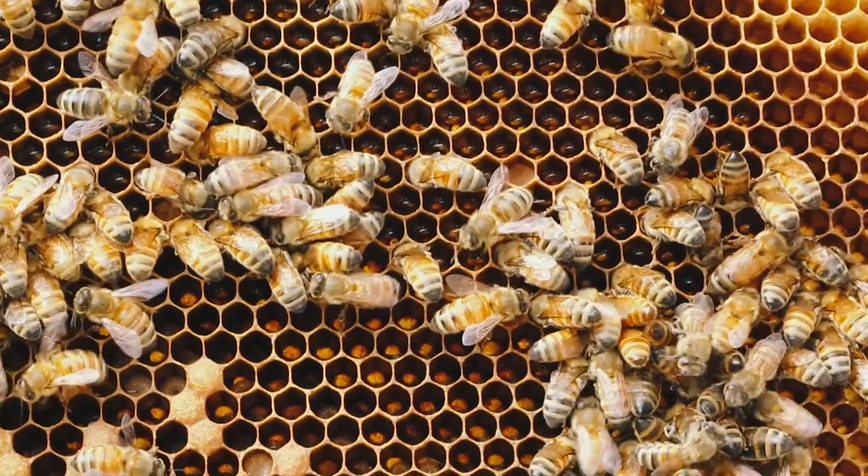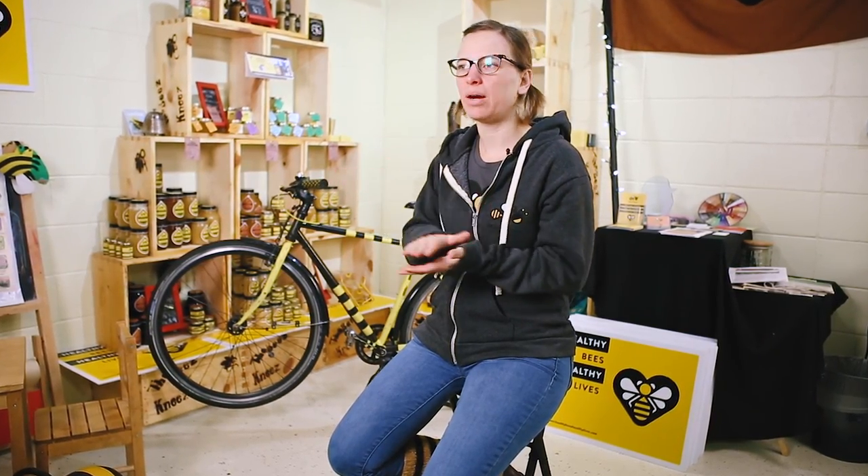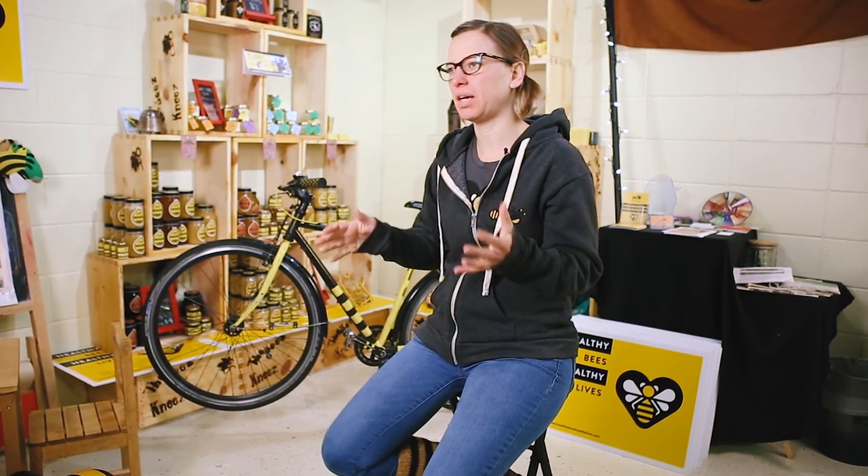In the fall, there are different flowers than there are in the summer. Same with there are different flowers than there are in the spring, and so the honey can taste different based on where you take it from and what time of year it is.